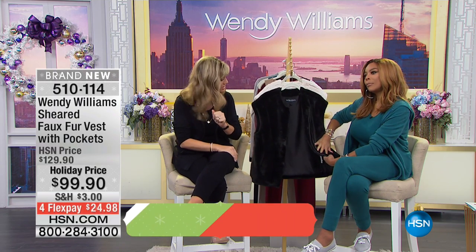For $49.95, extra small through 3X, order true to size — I'm in a small, I've always worn a small here at HSN. Make sure you pick up that Merlot or that classic black, those are on fire tonight, so those will be the first to sell out.